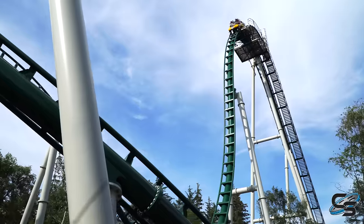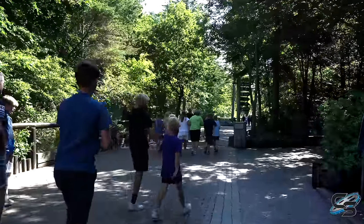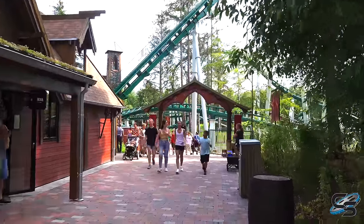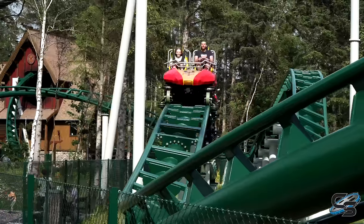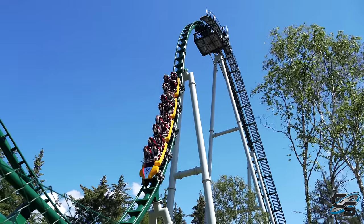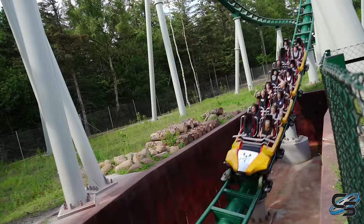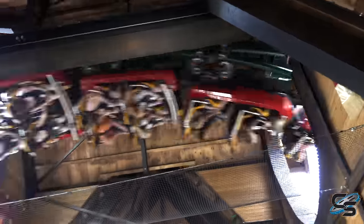When you approach the attraction, what Fårup did here is fantastic. This is a very visually impressive attraction. The park is completely surrounded by trees — it might as well be in the woods — so you don't really see Phoenix until you walk right up to it. I love the track color, a very pretty shade of green. They also have a designated pathway that allows you to walk up right next to the drop, which I definitely appreciated.